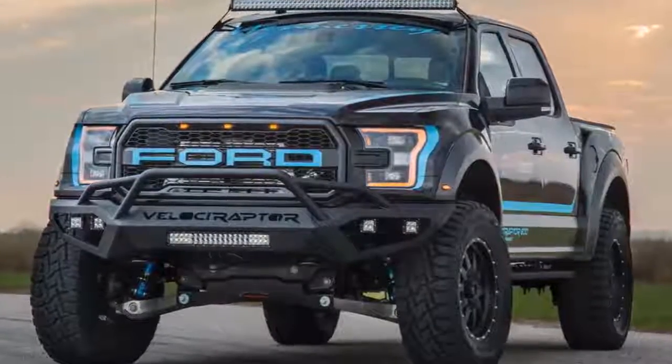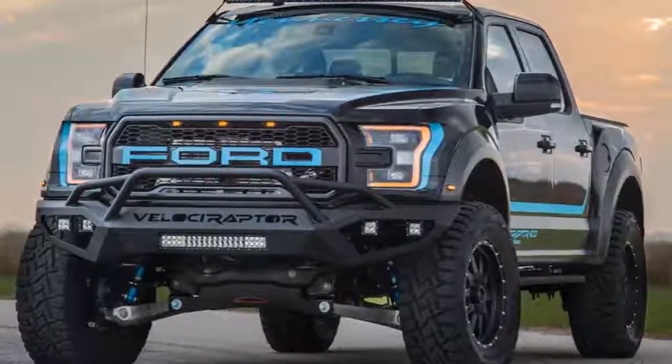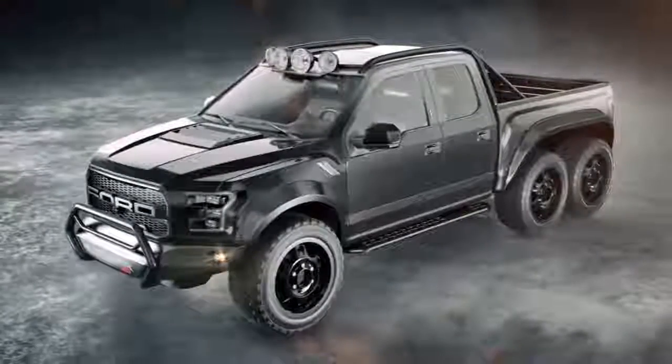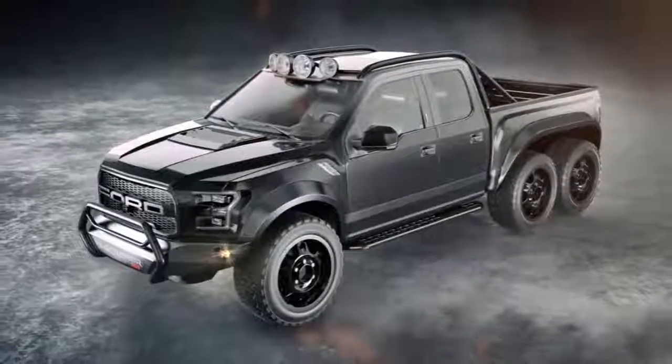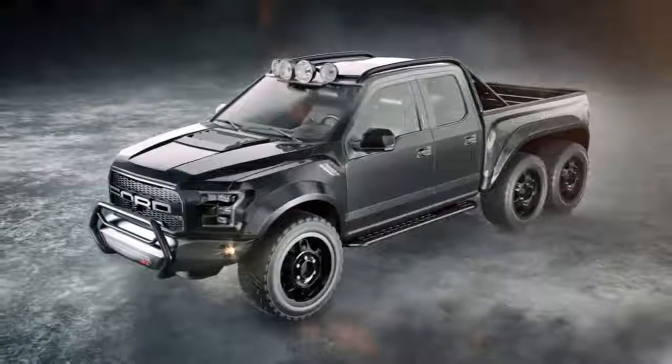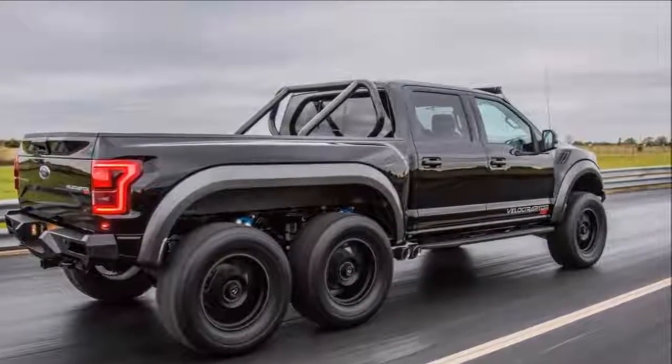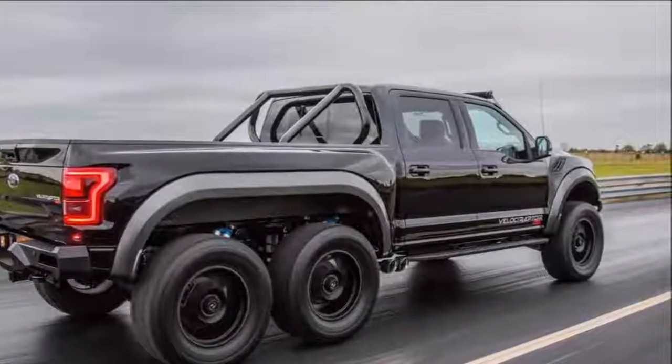a twin-turbo engine spitting out 605 horsepower and 622 pound-feet of torque. That's enough to hustle this monster from 0 to 60 miles an hour in 4.9 seconds — not bad for something that is too large to park in most underground garages.